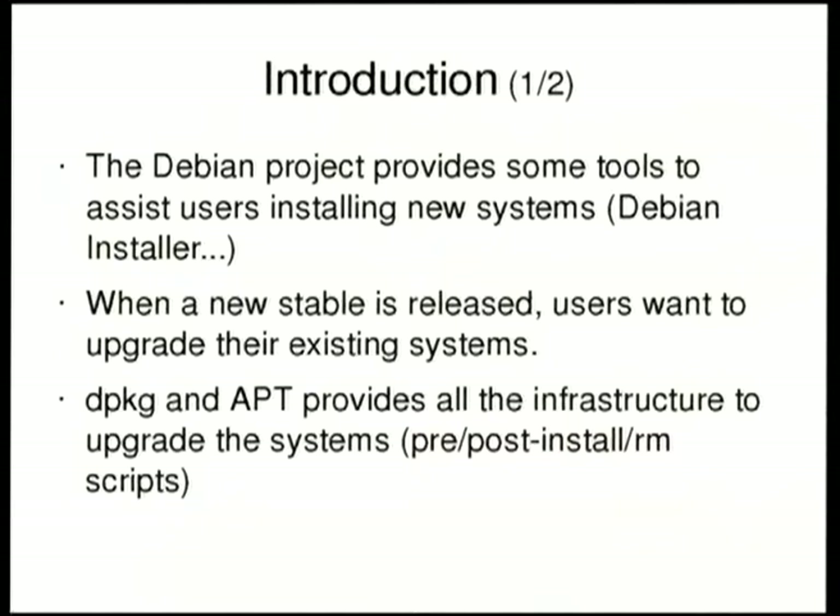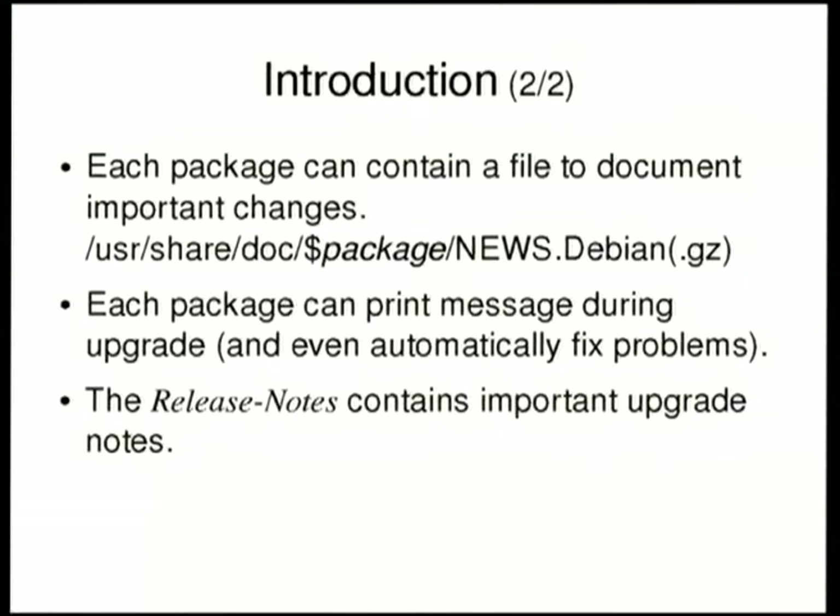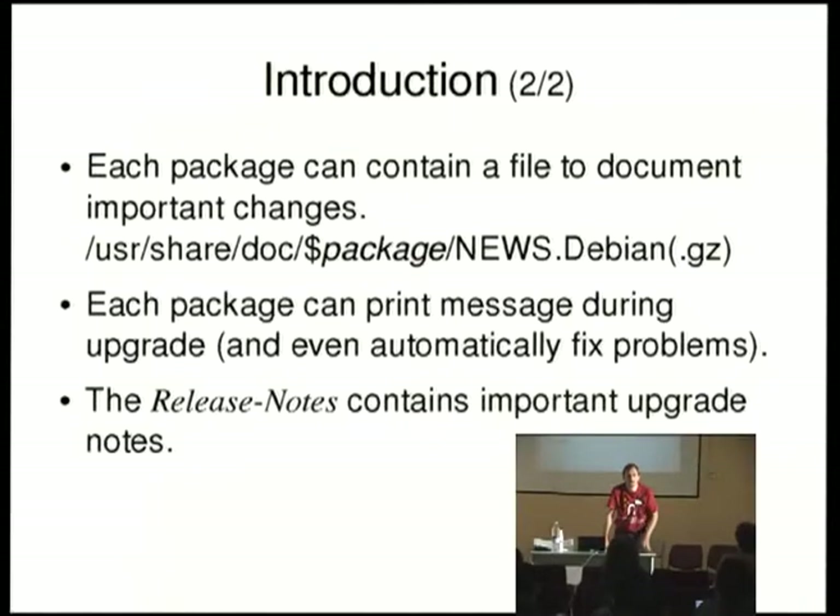Those use post-installation, pre-installation and so on scripts to perform the migration from the current package to the next package. Also, we already provide inside each package some documentation for the changes introduced in the new package, as you all know — namely the news.debian file. It's up to the maintainer to provide all the useful information for the user. Also, during the actual migration of the package, we have the possibility to prompt the user for questions regarding those upgrades. Finally, we have the release notes.